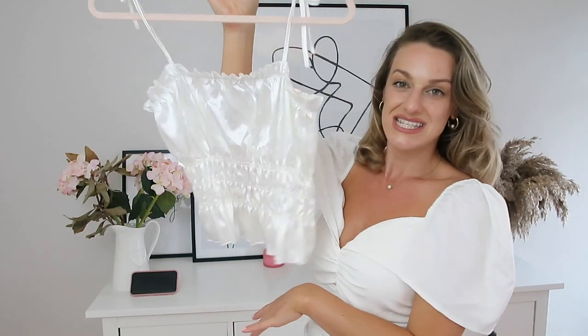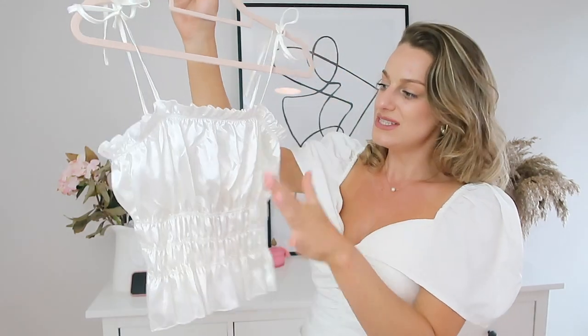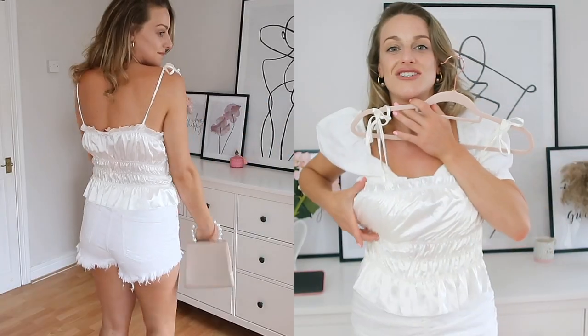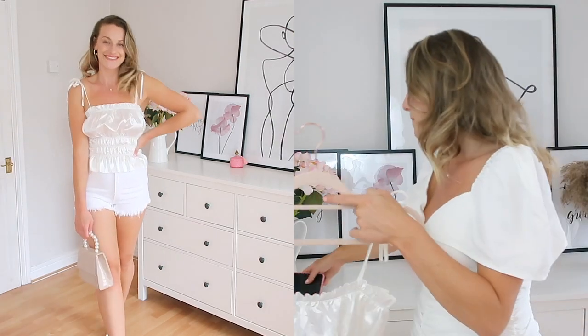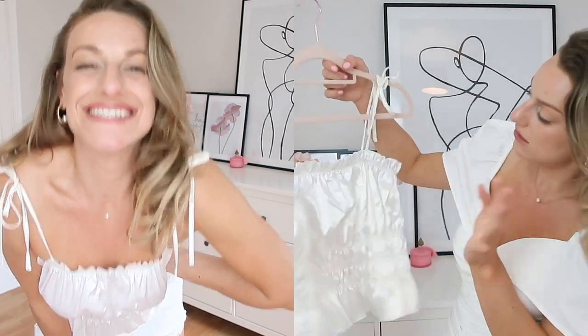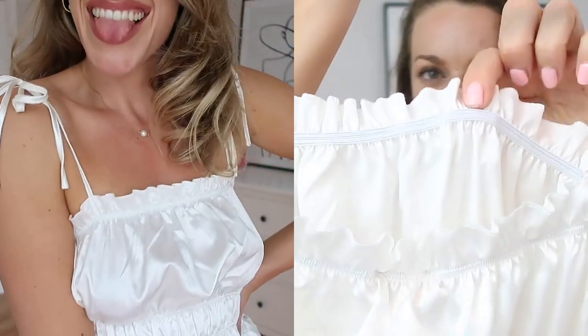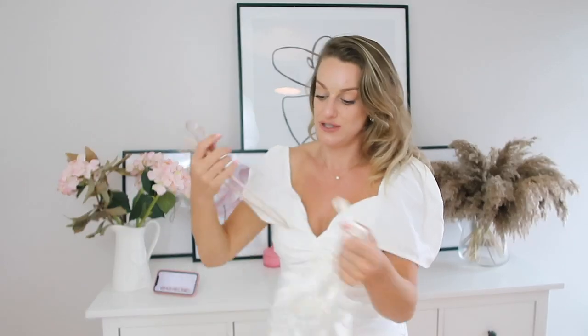Next I've got this really cute little white strappy satin-style top. It did sit a little funny on the bust area — it sort of poofed out a little bit. I always think these kinds of tops look better with a smaller bust, or at the opposite extreme with a very large bust. For us mid-sized girls it just didn't do a lot. But I do like the top — it's really cute and it's £12. It is very cheaply made on the inside, though from the outside you wouldn't know.